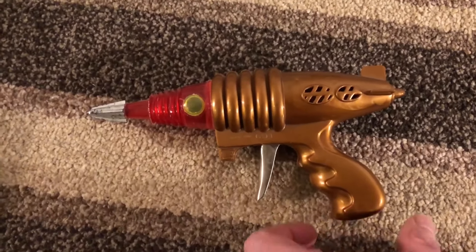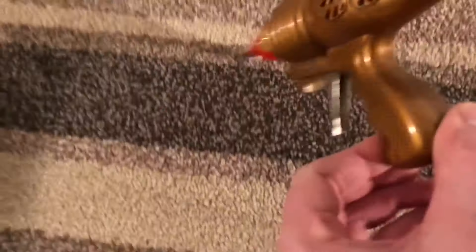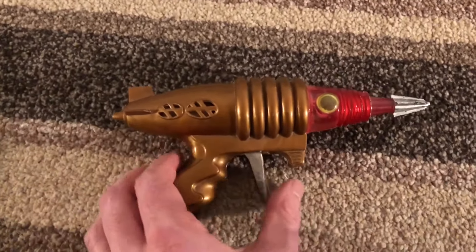Don't know much about this one — just a plastic gun. I don't think it's particularly special, I just quite like the look of it.